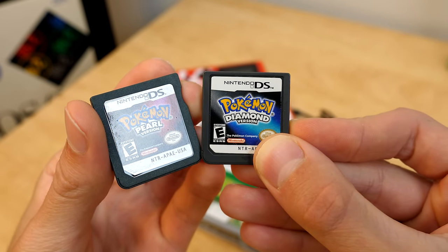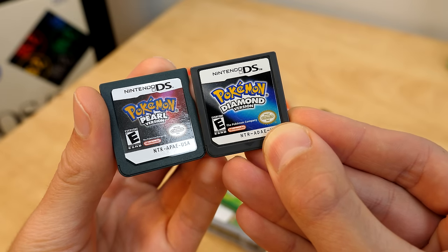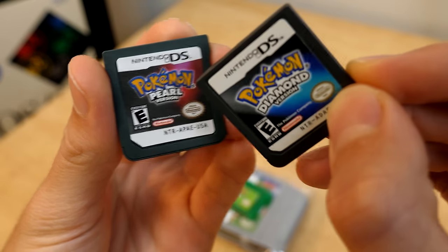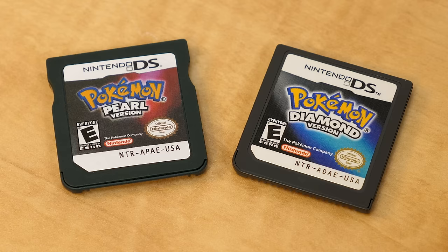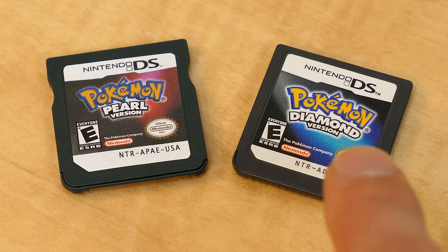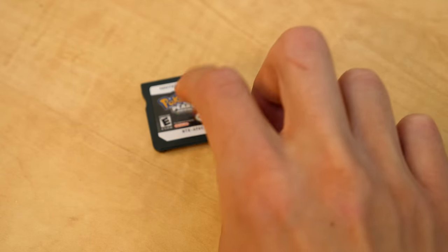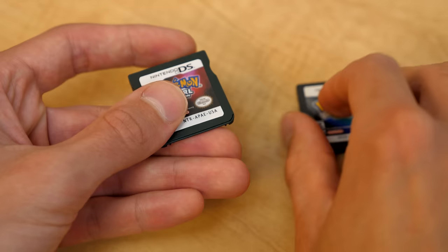The only real giveaway to me is the sizing of the top and bottom white borders. On the Pokemon Diamond one, the bottom border is much smaller and the top is a bit larger. The ESRB logo looks right, the Pokemon logo is spelled correctly, but the spacing is super tight between the Nintendo and Pokemon Company logos. The coloring on the Nintendo quality seal is a bit off on the fake, and they have a trademark symbol instead of a registered trademark symbol. The quality of the label and plastic feels different — the plastic is pretty poor compared to the genuine one.